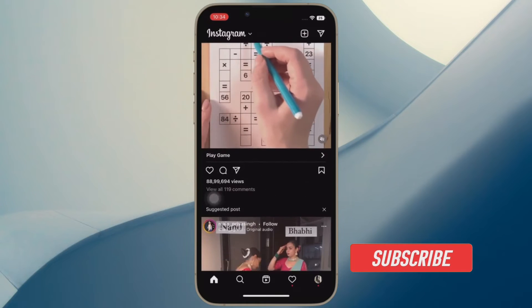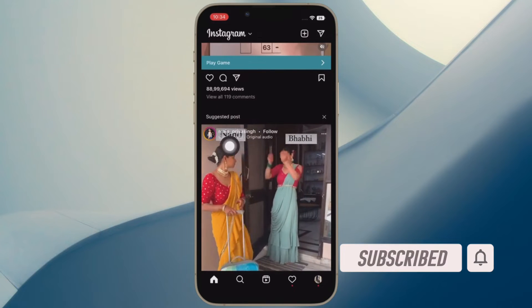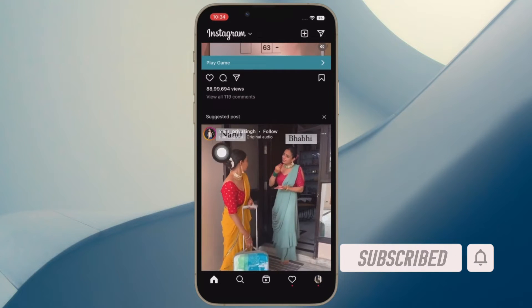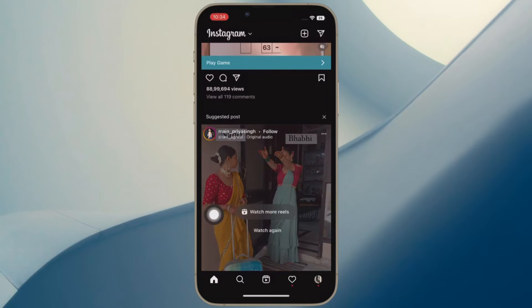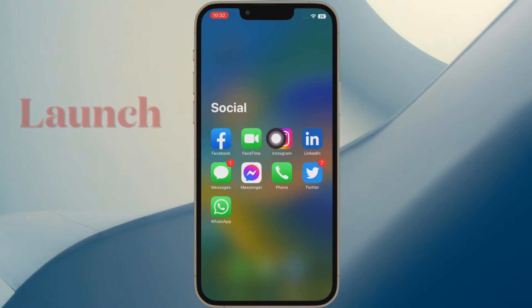Before getting started, make sure you have subscribed to our YouTube channel and hit the bell icon so that you won't miss any update from 360 Reader. First and foremost, open the Instagram app on your iPhone or Android device.